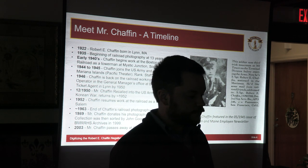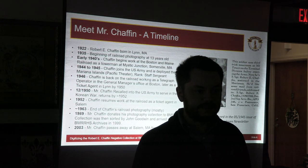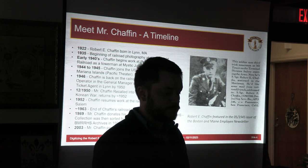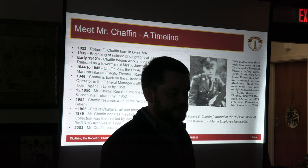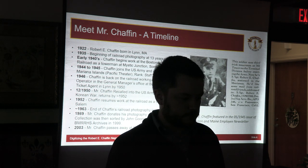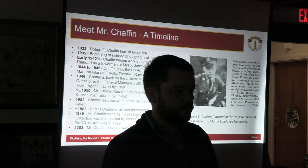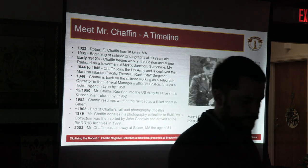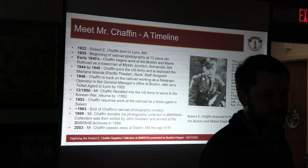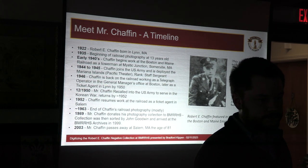In 2003, Mr. Chaffin passed away in Salem at the age of 81. The only picture we've been able to find of Mr. Chaffin was from the May 1945 issue of the Boston Maine employee newsletter, where the railroad was inviting people who knew him to write to him while he was stationed in the Pacific Theater. An audience member also noted that when the Salem ticket office shut in the early sixties, he became the general agent of Lynn and retired from that job.